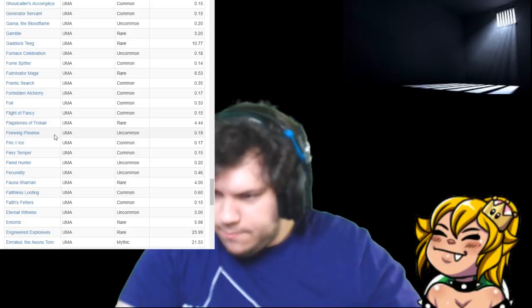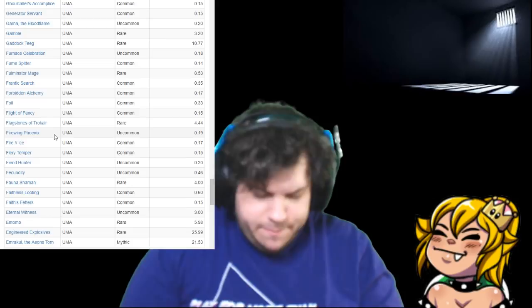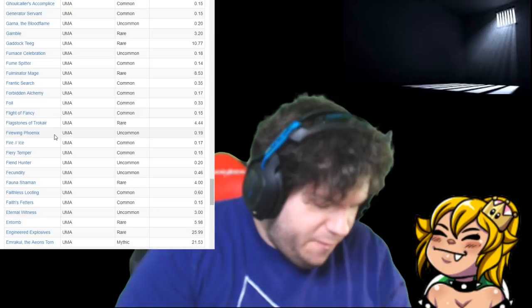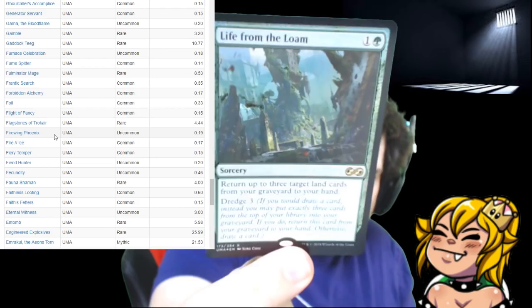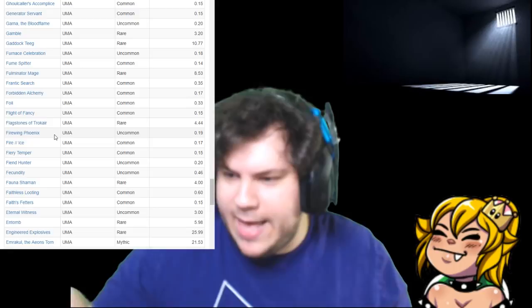All right, here comes another pack. Oh baby! We got a Foil Life from the Loam! Yes! That's pretty good luck — it's our second Loam and a foil version of it.